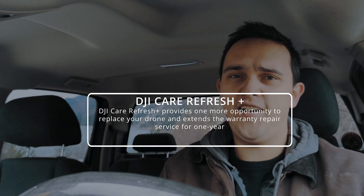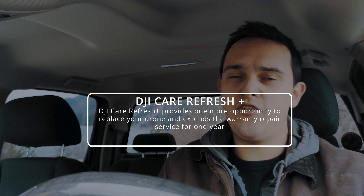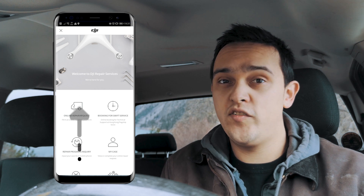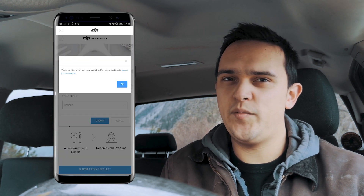I live in Canada and I tried to use the DJI Store app to initiate my DJI Care Refresh service, and I was running into some errors. The app basically said the service was unavailable for me.